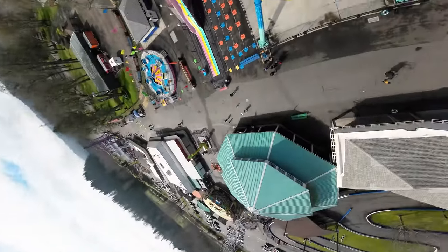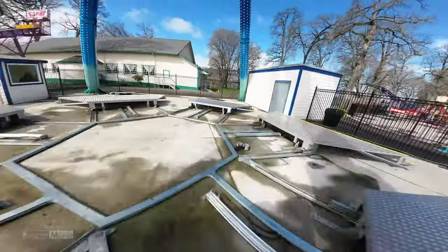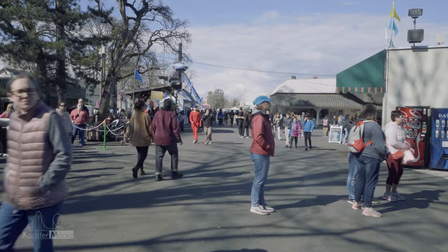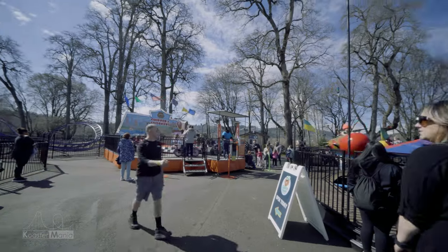Oaks Park is a place that is doing their absolute best with what they have, and I commend them for that. There are only a few minor areas where I could see this place really improving, and I'm going to dive into that now.